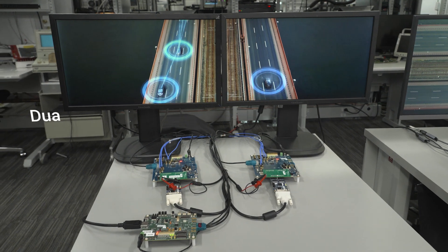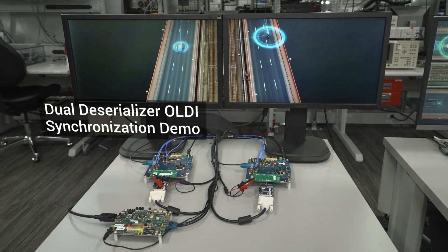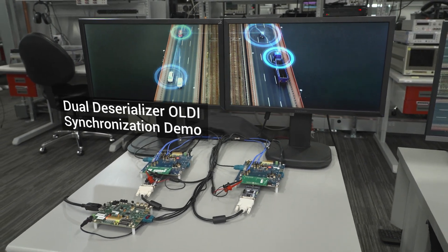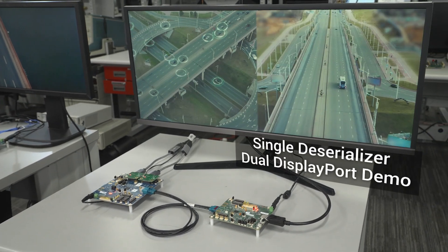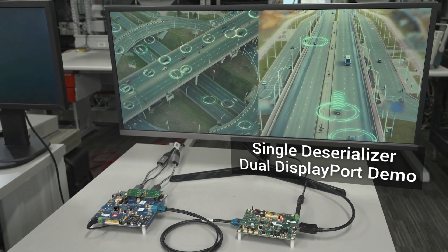Hi, I'm Logan Cummins from the FPD-Link Applications Team at Texas Instruments, here to demonstrate some of the capabilities of our state-of-the-art FPD-Link 4 technology. Our FPD-Link 4 serializers and deserializers transmit high-resolution video and bidirectional control channel across lightweight cable assemblies in the automotive environment with near zero latency. Today, I'll be demonstrating FPD-Link 4's unique industry-leading capabilities in synchronized multi-port output applications.